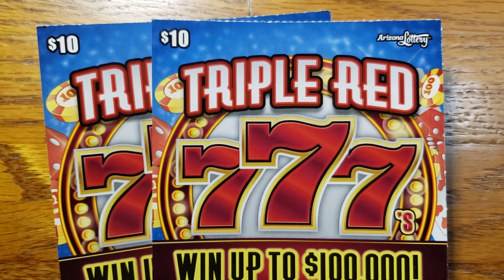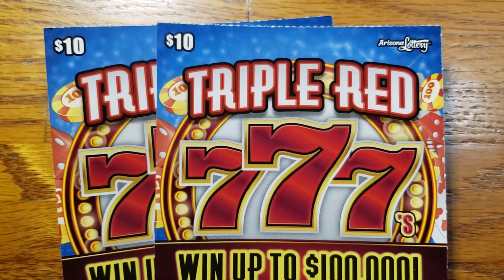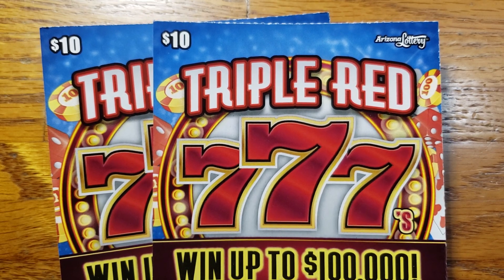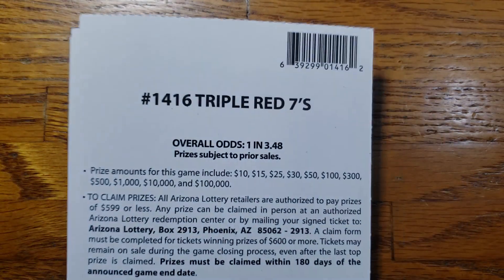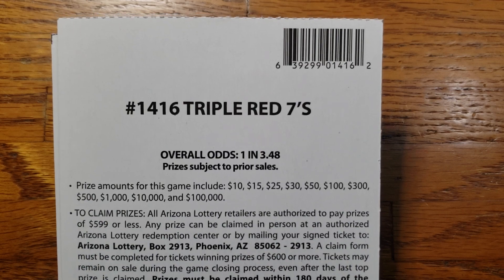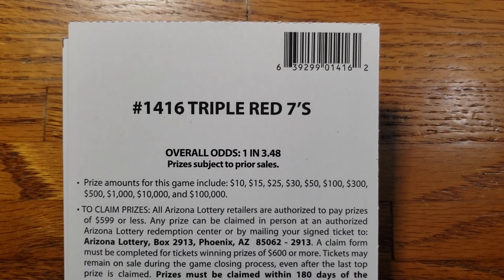How we doing everyone? We are back again. This time we got two tickets here — two of the $10 Triple Red 7 tickets from the Arizona Lottery. These ones have overall odds of one in 3.48, and the prizes range from $10 up to that top prize of $100,000.